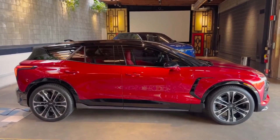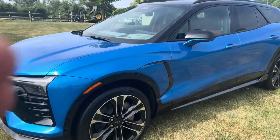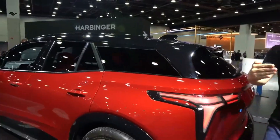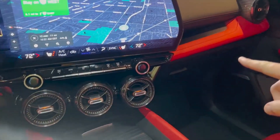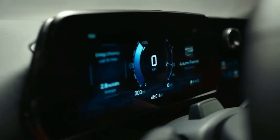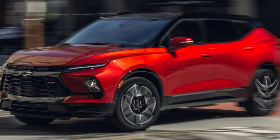Chevrolet reintroduced the Blazer as a midsize crossover with two rows, but fans of the original were left disappointed since they were expecting a rugged SUV capable of off-road adventures. Chevy is now surprising fans once again with the release of an electric version of the Blazer for the 2025 model year, called the Blazer EV.